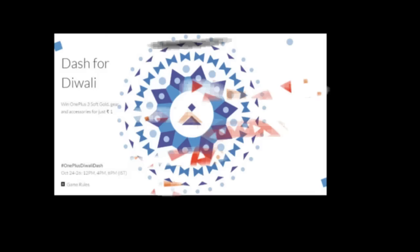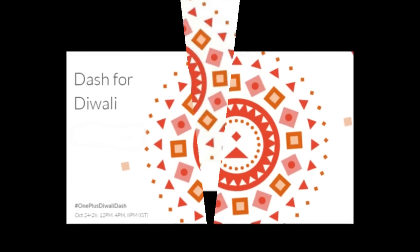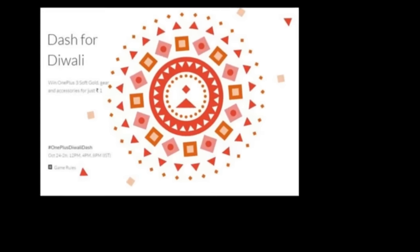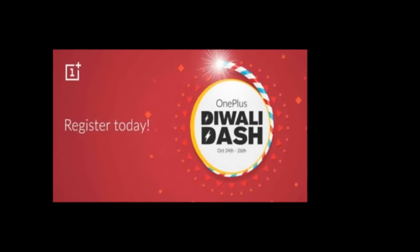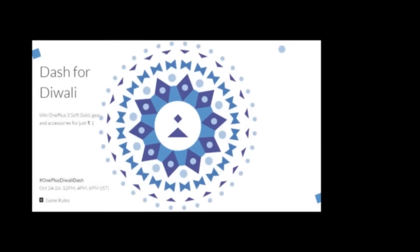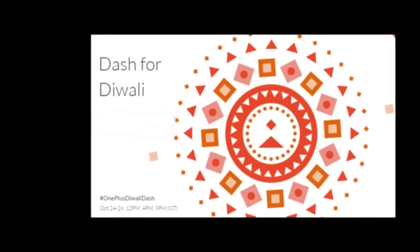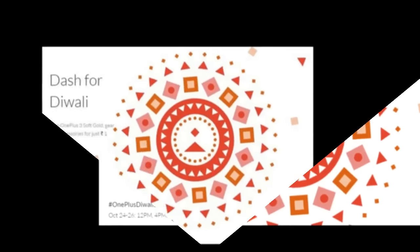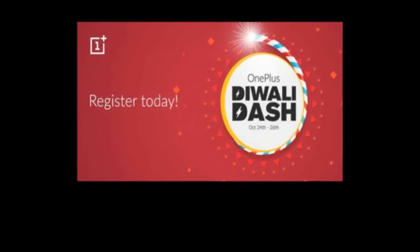In order to participate in this unique sale, users must register on the OnePlus Store. You must create a OnePlus ID, fill in all the necessary billing and payment information, verify your phone number, and even share on social media with the hashtag #OnePlusDiwaliDash to complete the four-step registration process for the OnePlus Diwali Dash Sale.